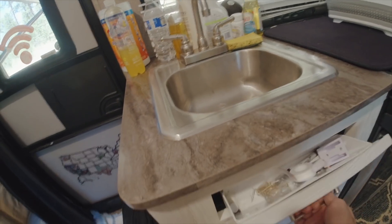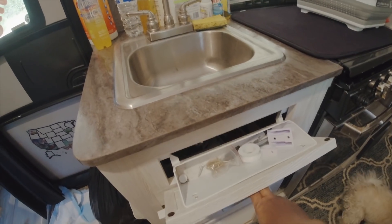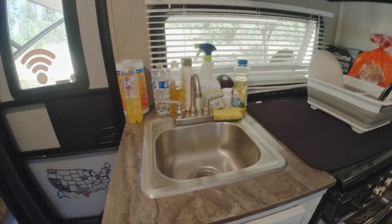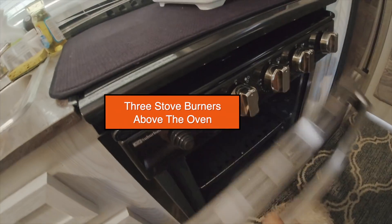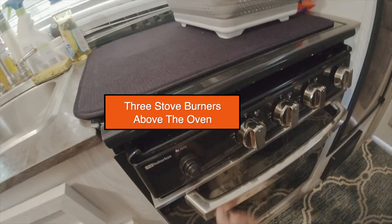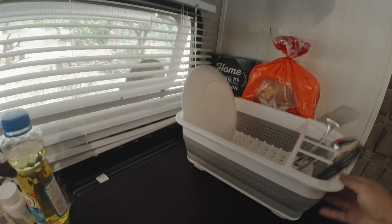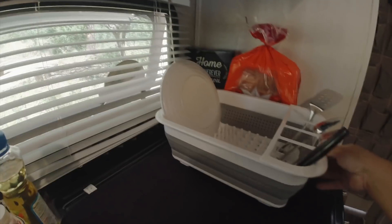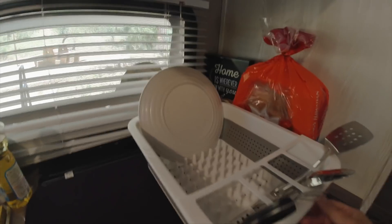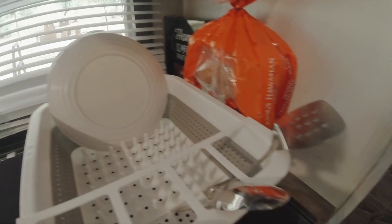My utensil drawer — I call this my junk drawer. And here's my sink — excuse the mess. Here's my oven, I haven't used it yet. And I bought this new collapsible dish rack — I love it because you can put it away. See, I haven't even removed the tag yet. I love it because you could put it away.